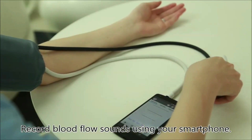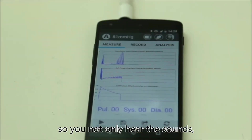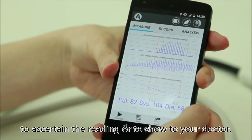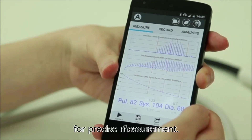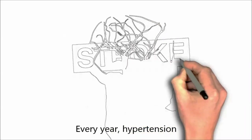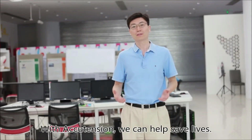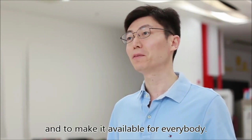Record blood flow sounds using your smartphone. The AccuTension app visualizes them so you not only hear the sounds but also see them on your phone screen. You can play back the sounds later to ascertain the reading or to show to your doctor. The visualized sound curve lets you see them for precise measurement, making it easy and accurate. Every year, hypertension and high blood pressure kills 7 million people. With AccuTension, we can help save lives. I want to bring it into your home and make it available for everybody.